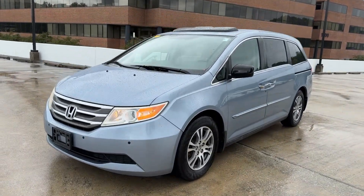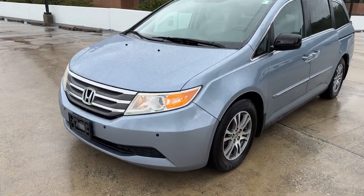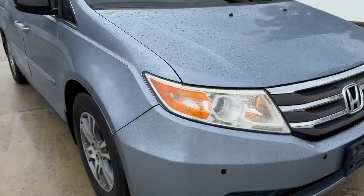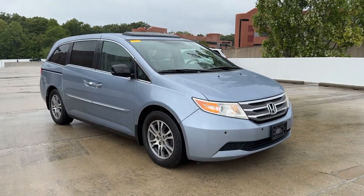Looking for your dream car? It could be the 2013 Honda Odyssey. With less than 110,000 miles on the odometer, this vehicle stands out from the rest.